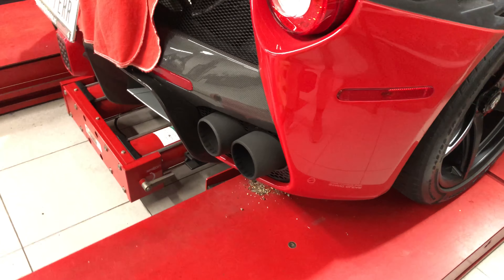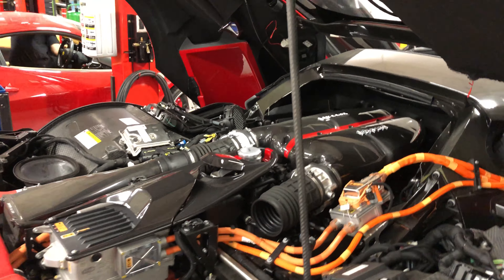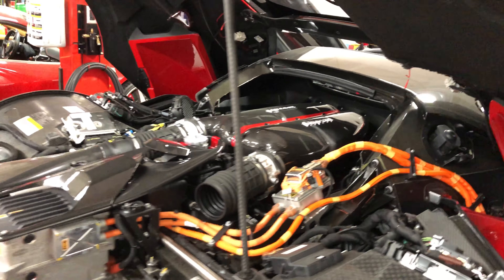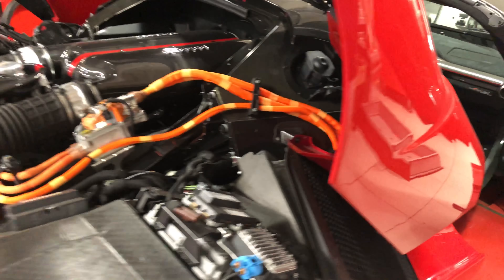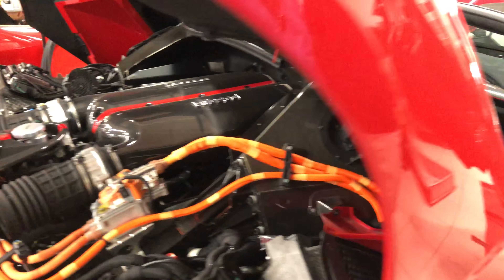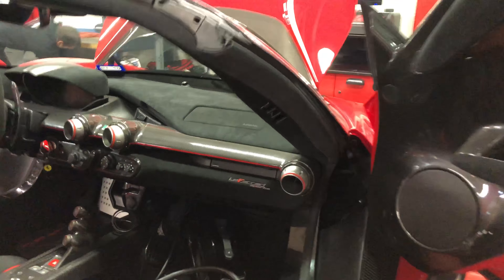Hi guys. So the main thing is that the seats stand up at all. Not only do they lean toward you, but they actually fall into the carpet. The seats and the wheel move toward you, so you can't put the seat up at all.